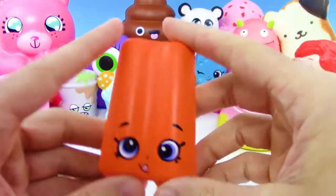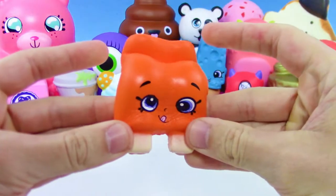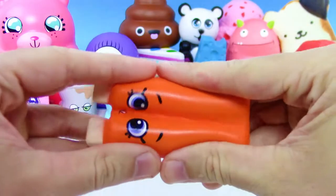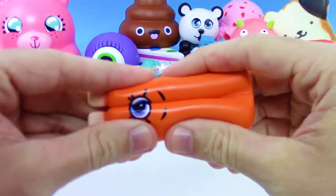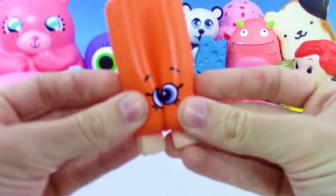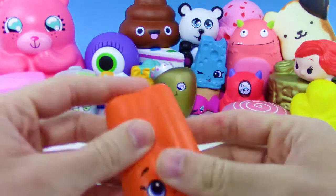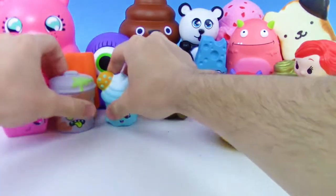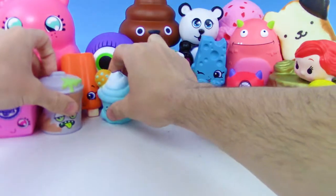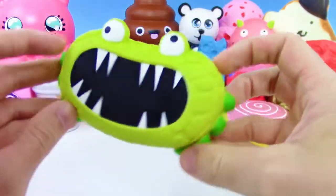We got a Squish Delish orange popsicle, and this one's kind of a unique squishy. Look at this — it kind of like you can almost make it into a cyclops, see? Kind of we have a cyclops squishy. Awesome.